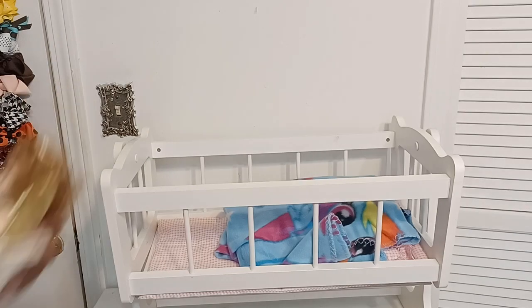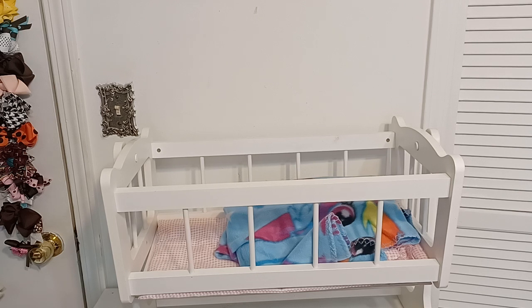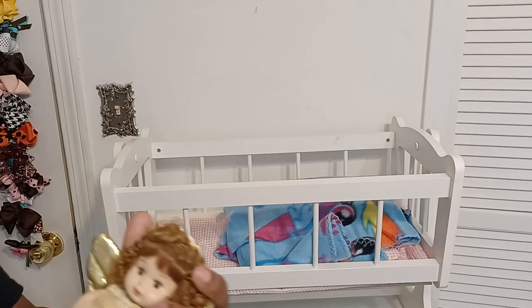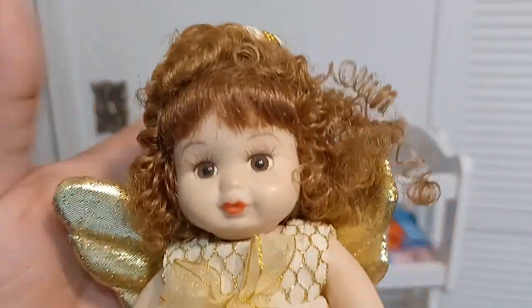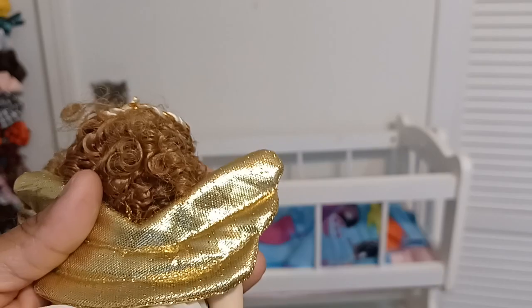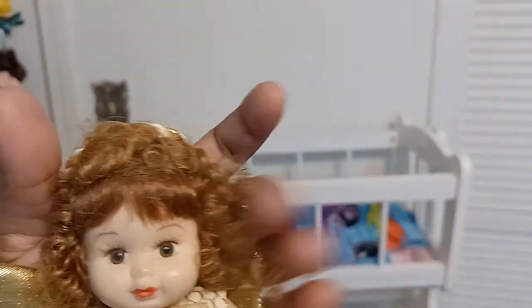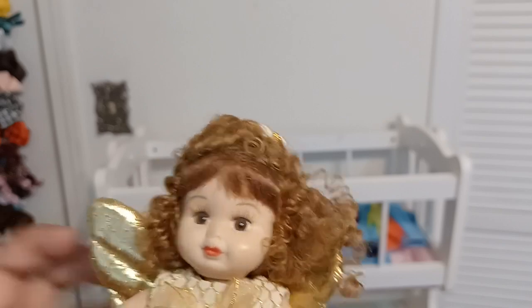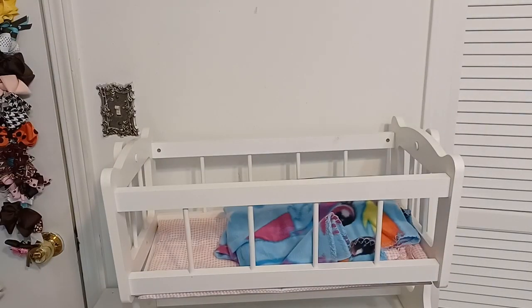Then I got this cutie here. I thought she was a Christmas ornament at first, but I got her because I just loved her little cute face. I got it thinking maybe I could take the dress off of her, but then I said no, she has a cute little face. She is porcelain or ceramic - I can't really tell the difference - but I thought she was cute just to have as a little display.